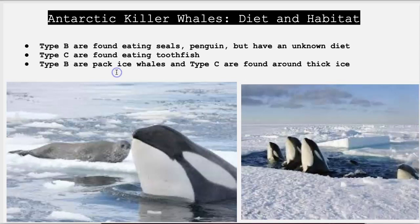Type C is unique because it is the smallest of the ecotypes. The eye patch is dramatically slanted, and their cape — the skin overlapping the head region going towards the dorsal fin — is much darker than the rest of its body. They live in thick ice packs, and their diet includes toothfish, but other diet items are unknown.